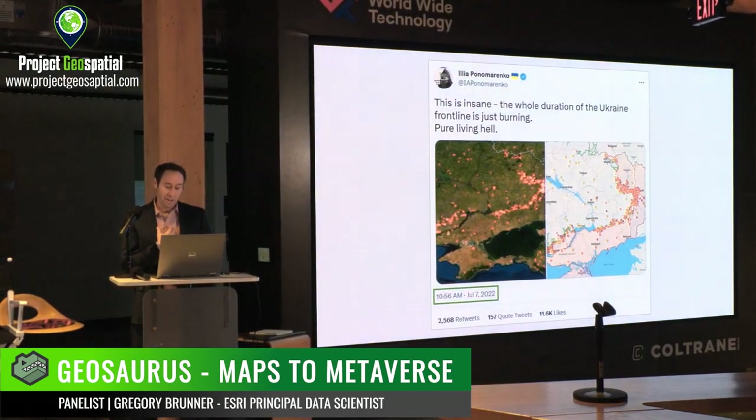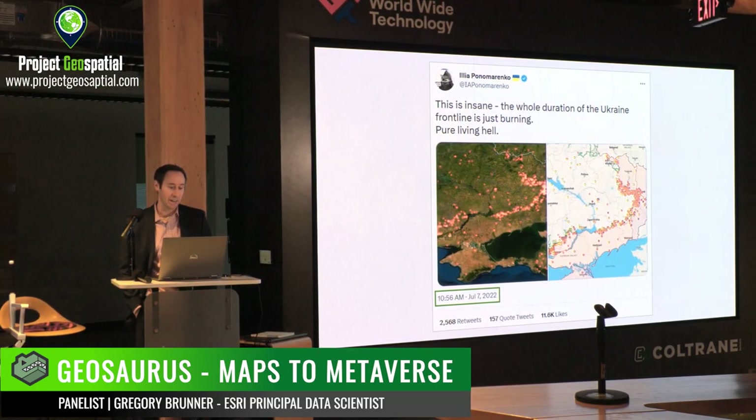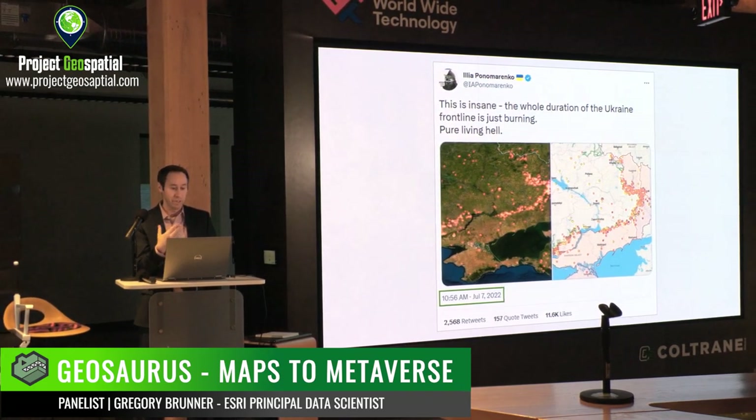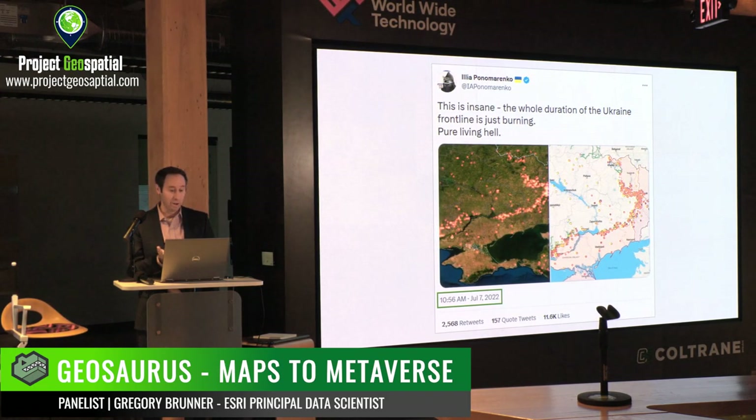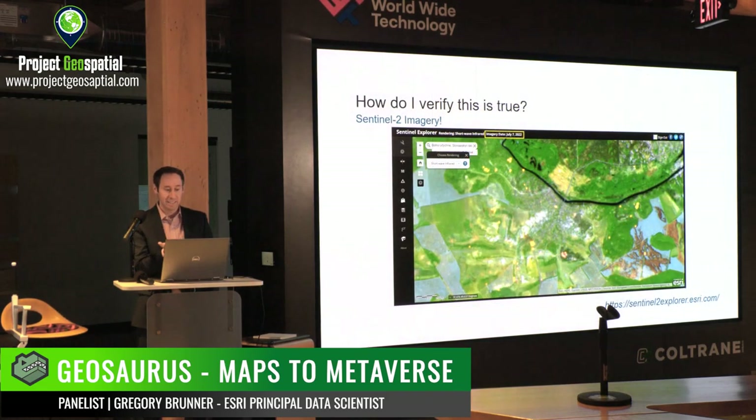About eight months ago, I saw a tweet online that said: 'This is insane — the whole duration of the Ukraine front line is just burning, pure living hell.' It made me think, how does this manifest itself? And how do I actually verify this? This was July 7th, 2022. Esri has an app called the Sentinel-2 Explorer, and Sentinel-2 had been flying over this part of Ukraine on that day, and it was cloud-free.